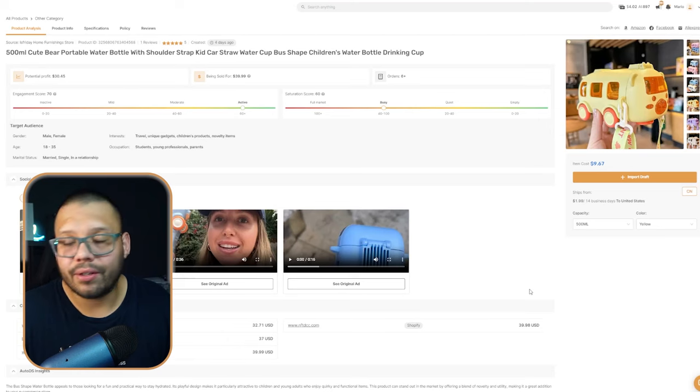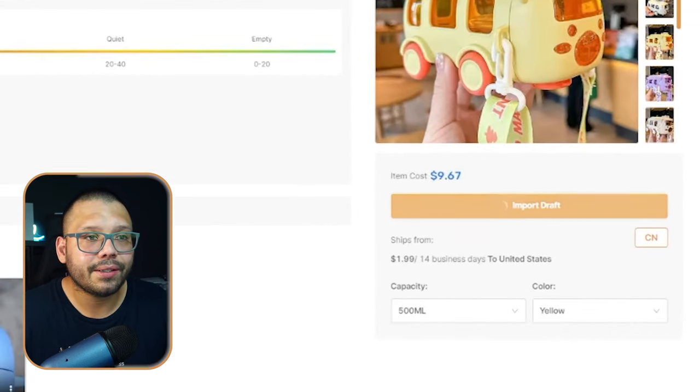If this is a product you're interested in, all you have to do is click on 'import draft' and that product gets added to your draft section where you can make any necessary edits before it goes live on your store. This saves you a lot of time from having to copy over descriptions, titles, adjust prices, download and re-upload images — it's all completely done for you through AutoDS.